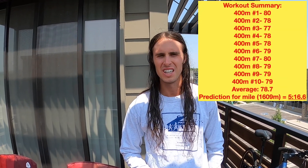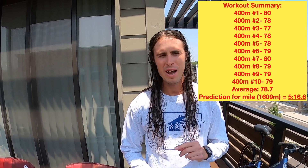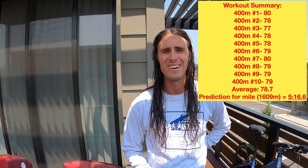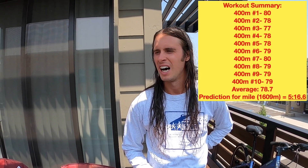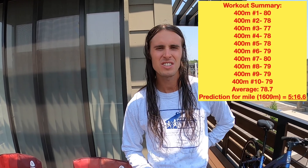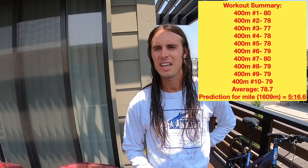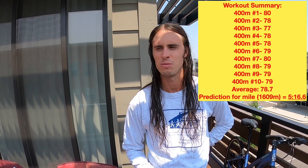Welcome back everyone — workout's done and it went pretty well. I'll put the splits on the screen for you now. I ended up averaging 78.7 seconds per lap, which is a 5:16.6 for the full mile. It's going to be interesting because I'm racing a mile on the track with competition in six days, so we'll see how good this prediction actually is. I was hoping to run a little bit faster for this workout, but I think it's in line with where my fitness should be at this point.